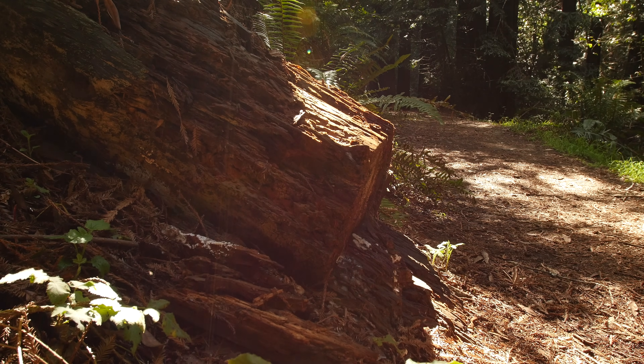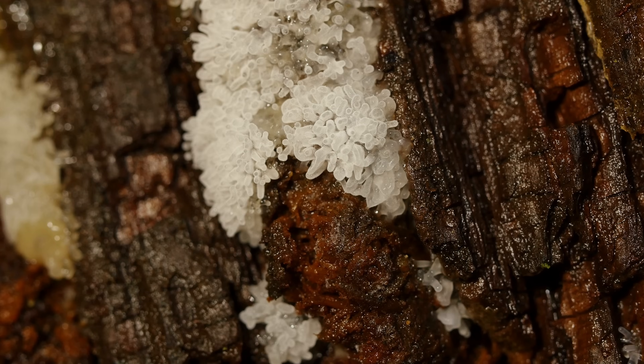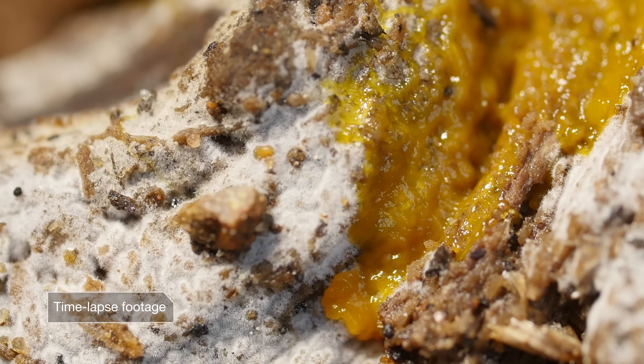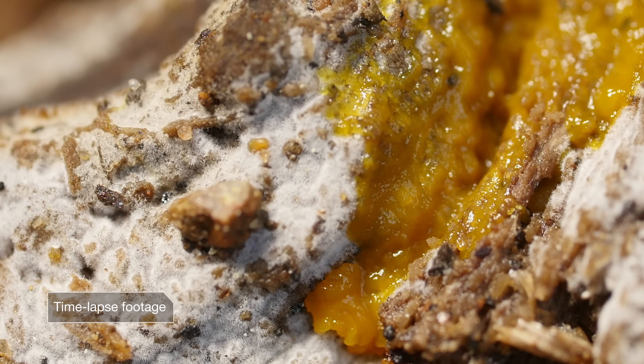On these rotting tree trunks, something is alive. They can stand upright and produce spores, but they're not fungi or plants. When they're hungry, they spread across the forest, chasing food, but they're not animals. They're slime molds.